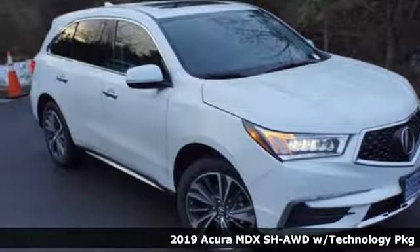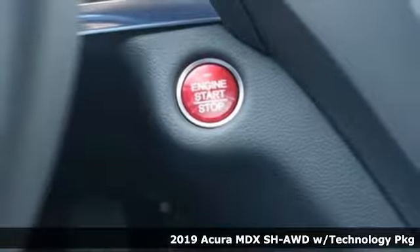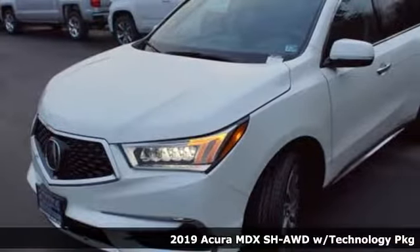It's a new 2019 Acura MDX. Three rows of luxury, entertainment, and precision. It comes with the features you need and, better yet, want.